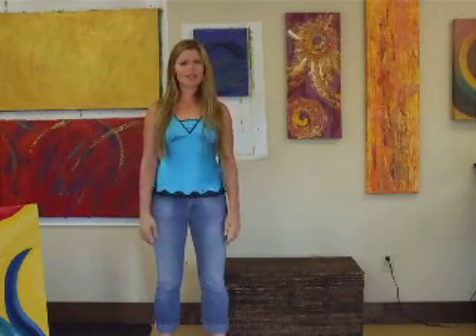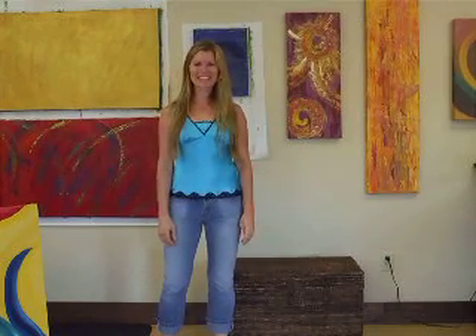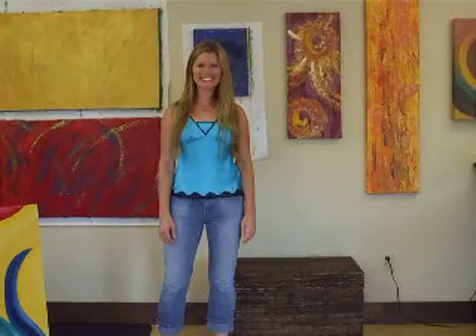And my husband had a great idea — he said, why don't you just paint on the wall? So that's how it went, and that's how I paint. Thank you again.